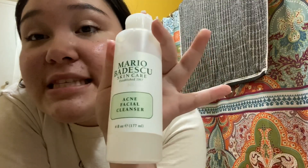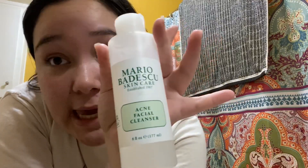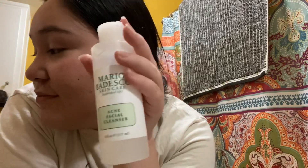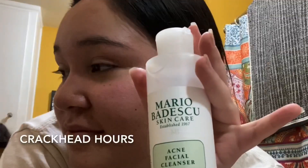So the first thing that I do is I wash my face with this Mario Badescu acne facial cleansing wash. I'm going to do that first.